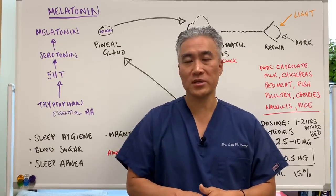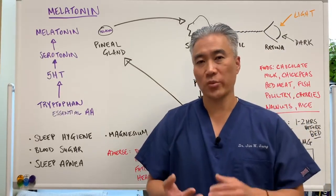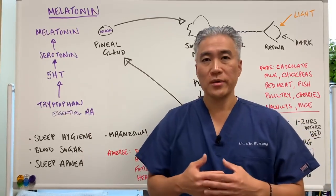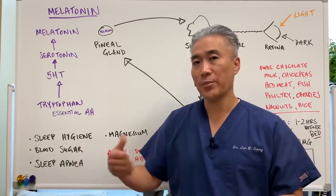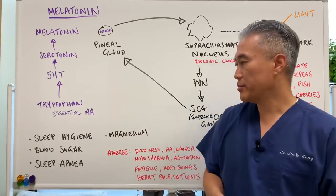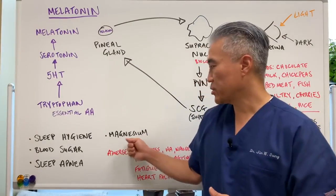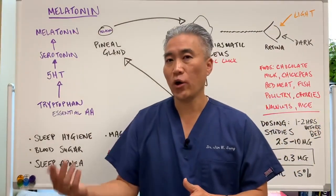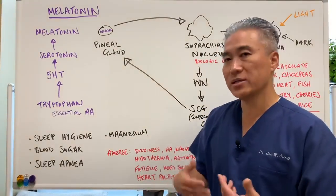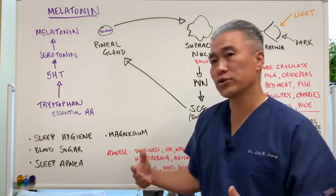You have to understand the underlying mechanism for sleep issues. Think about sleep hygiene — are you turning off lights, sleeping in a dark room, not looking at your phone? Blood sugar — high or low blood sugar affects sleep, so make sure you're not hypoglycemic, insulin resistant, or diabetic. Sleep apnea needs a medical sleep study. I prefer to use magnesium over melatonin initially because magnesium helps calm things down and helps produce GABA, an inhibitory neurotransmitter.